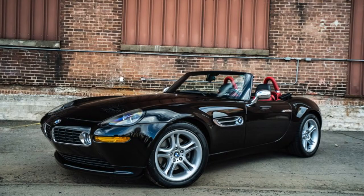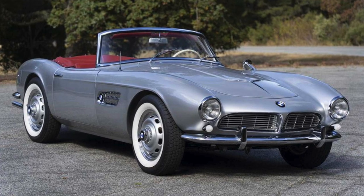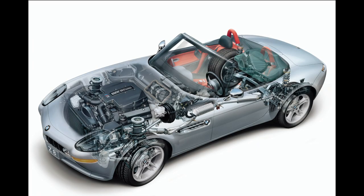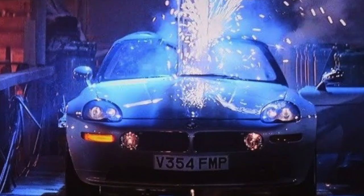And in 2000, the BMW Z8 was introduced, which paid homage to the BMW 507 and featured an all-aluminum body structure and suspension. This allowed it to earn its place in yet another James Bond blockbuster.